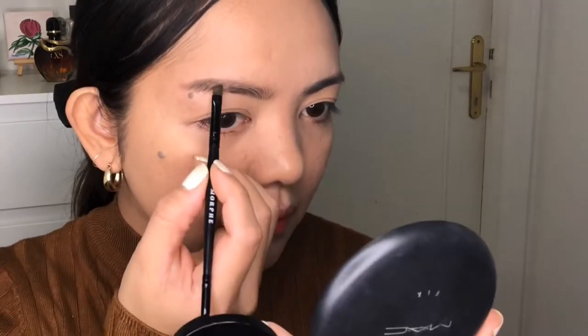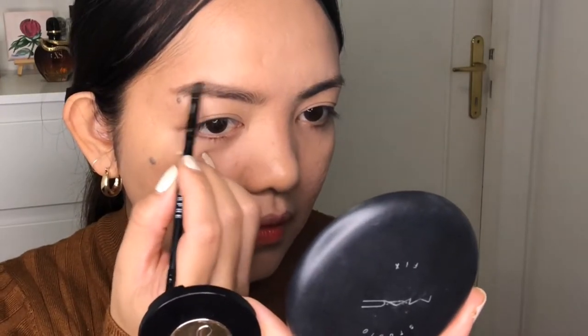Then iba-brush lang natin yung ibang excess product dito sa may inner part, pero hindi tayo naglagay ng any product doon. As you can see, medyo naiba na siya ng shape. And this dark shade, I'm using naman sa tail — we'll just create an arc a little bit, create ka lang ng parang V. Don't overdo it — a little bit goes a long way sa makeup. Sobrang konting-konti lang ang nilalagay, kasi minsan napapasobran, napapadark.